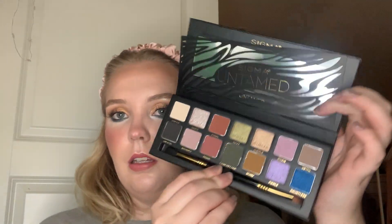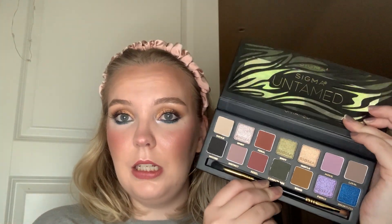From Kicks — you have already seen these two on my Instagram — we have the Sigma Untamed palette. I have been wanting to try Sigma for quite a while, and they just came to Norway during the summer. This is just a gorgeous fall palette and I'm planning on doing a three looks, one palette video with this one.